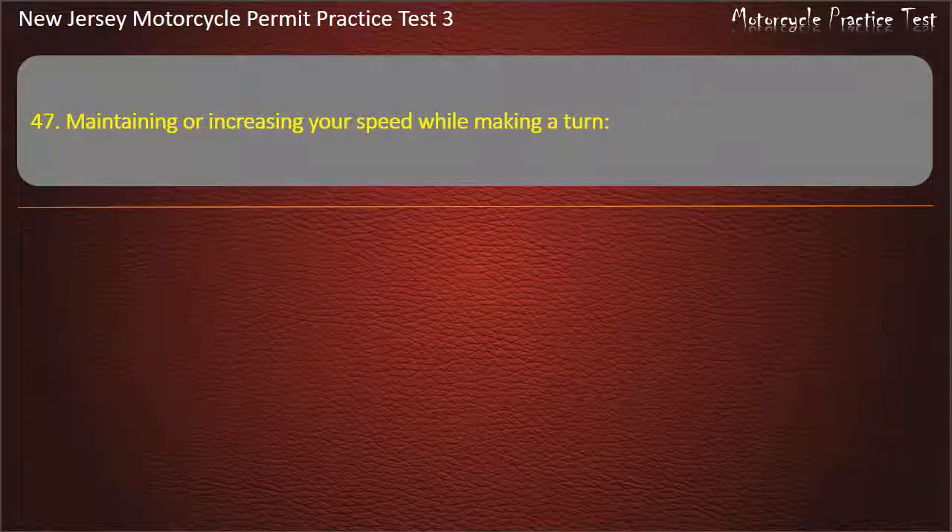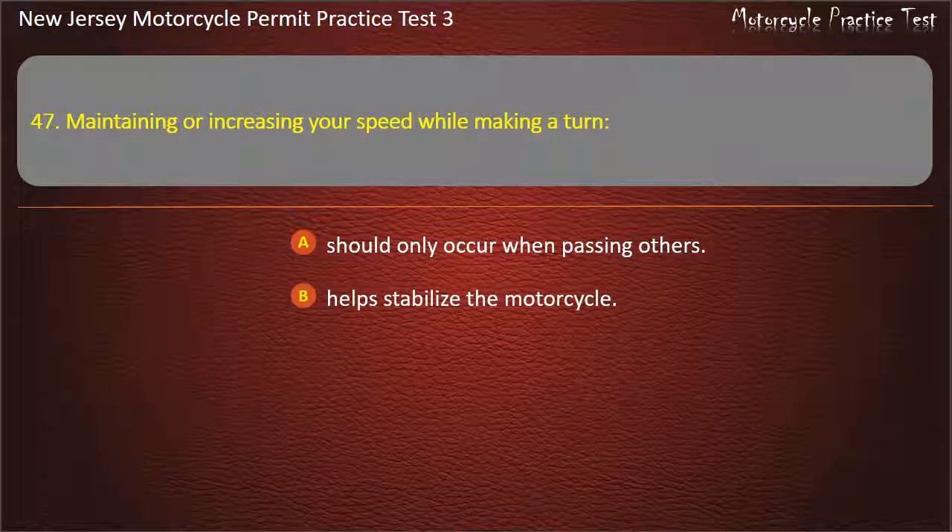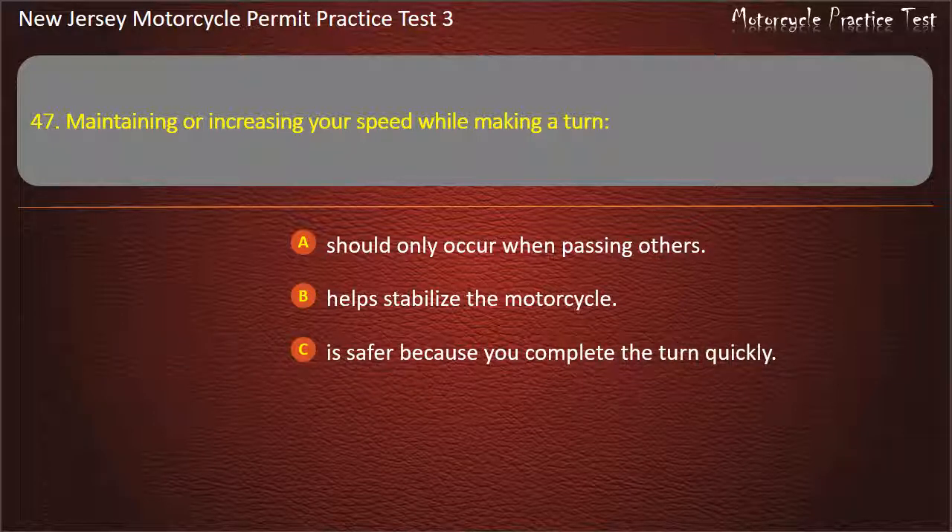Question 47. Maintaining or increasing your speed while making a turn: Should only occur when passing others. Helps stabilize the motorcycle. Is safer because you complete the turn quickly. Should never occur. Answer: Helps stabilize the motorcycle.